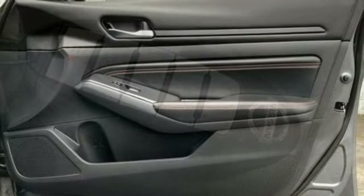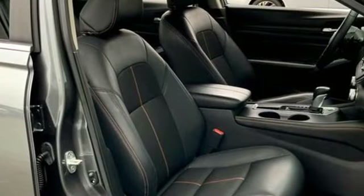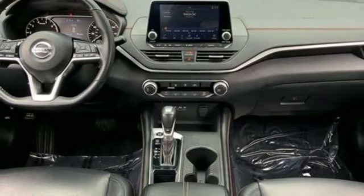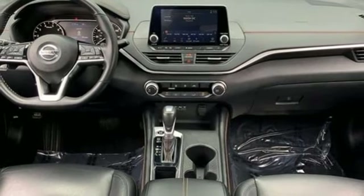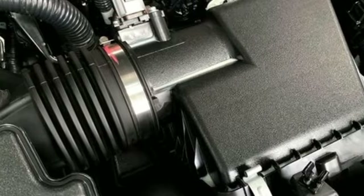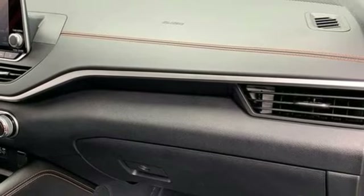It's well equipped with the features you need: streaming audio, remote engine start, manual tilting steering column, rear parking sensors, doors and push button start proximity key, manual telescoping steering column, inline four-cylinder engine, aluminum wheels, sports suspension, and LED low and high beam headlights.